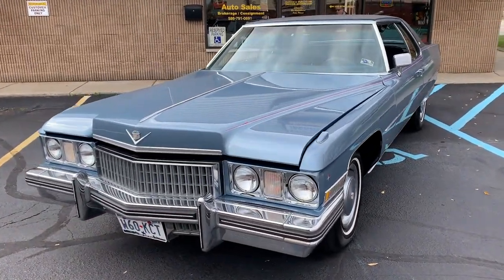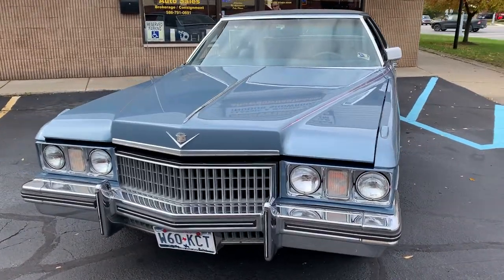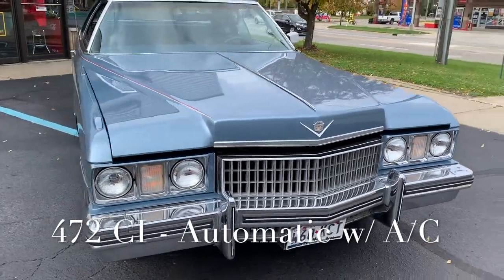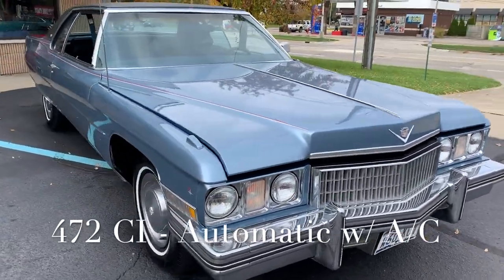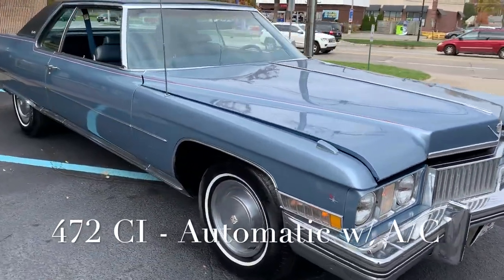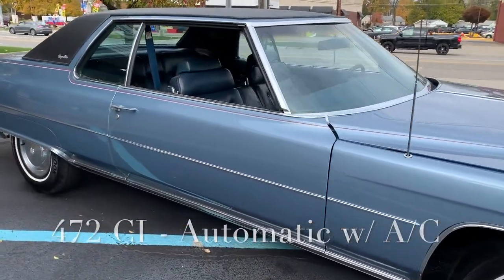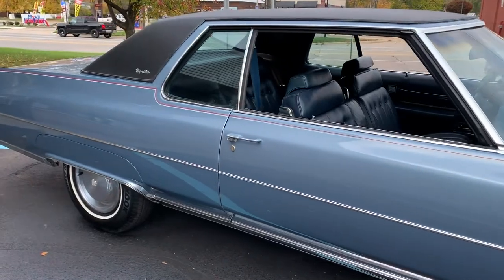Beautiful car — it's a Texas car, rust-free body, completely repainted base coat clear coat. It's got the factory 500 motor in it, V8, automatic trans. All your factory power options work on the car. The car's got a good look to it. The top's been replaced, all new paint.